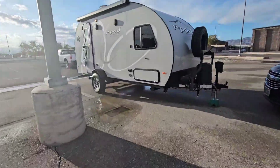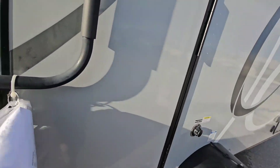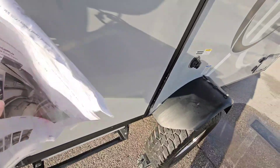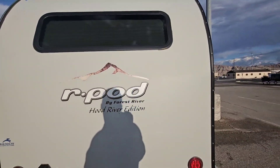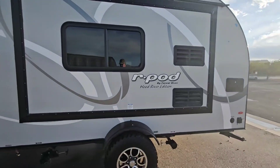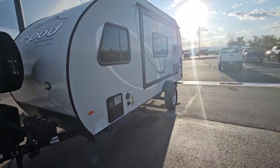Last but not least we have an R-Pod — Forest River Hood River Edition. It's a 2019 Forest River. They have the paperwork for it here. $16,900 — that's actually not bad for this, for real. It looks like it's got solar and stuff on the top already. It's got the spare tire, propane tanks, batteries, and it's a slide-out. $16,900 — not bad at all. I like this one a lot, it looks pretty clean.